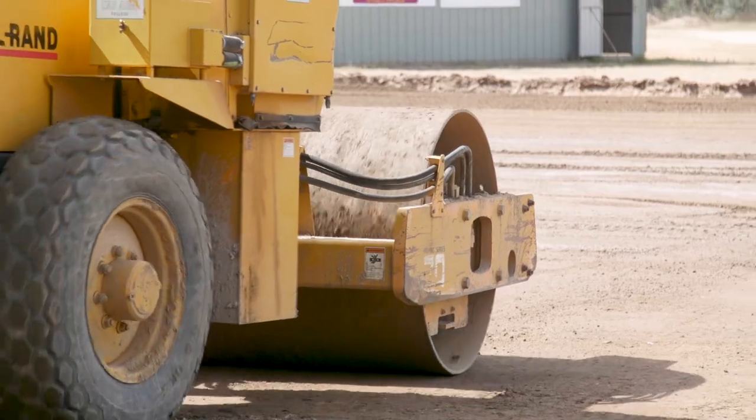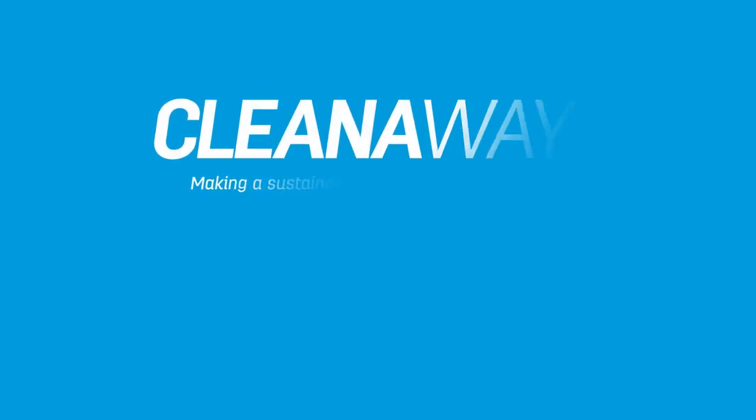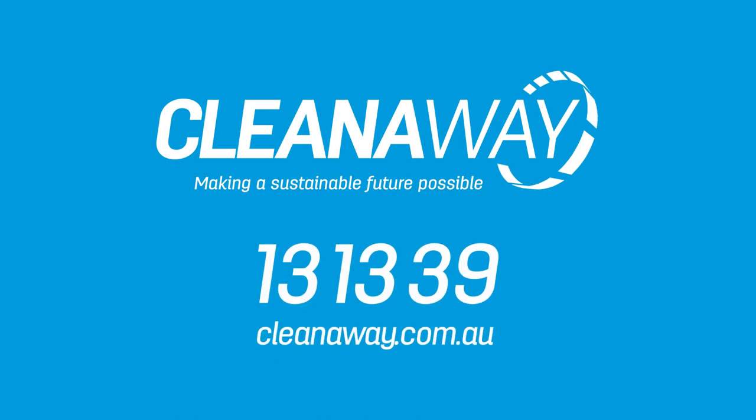Glass sand has great compacting properties and is available direct to the public. To learn more, give us a call or visit cleanaway.com.au.